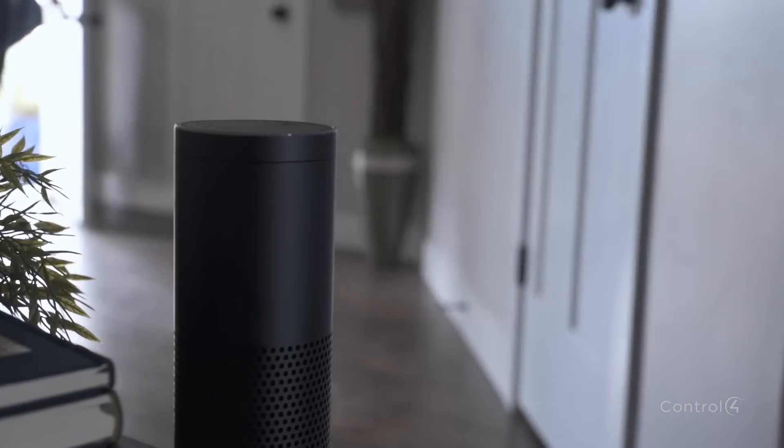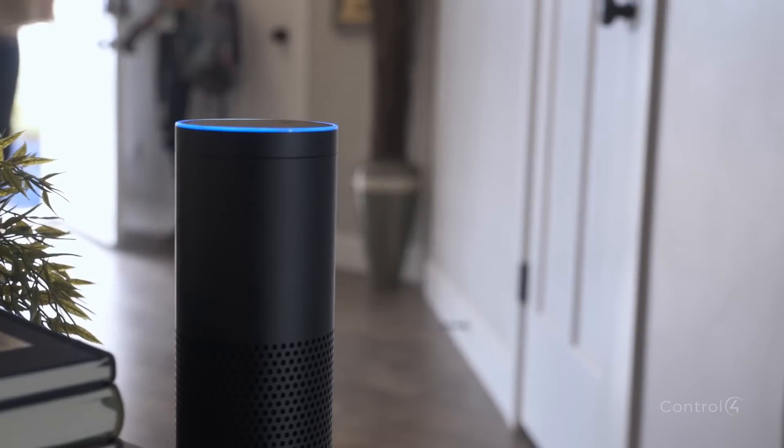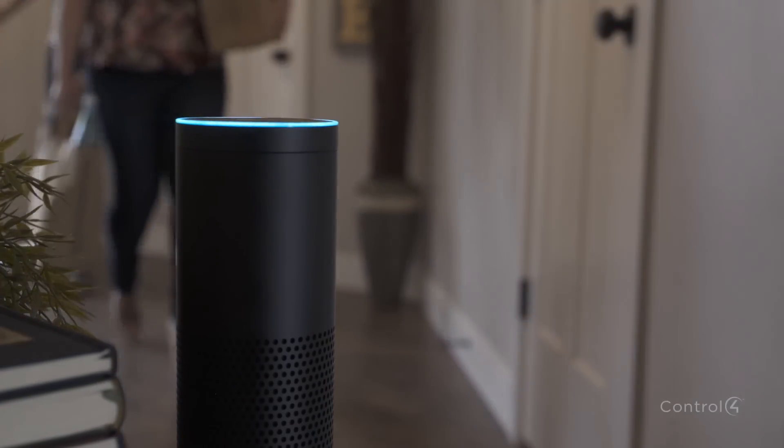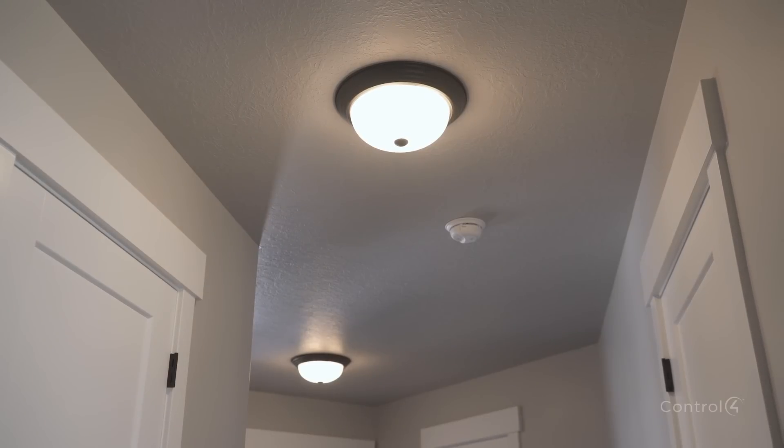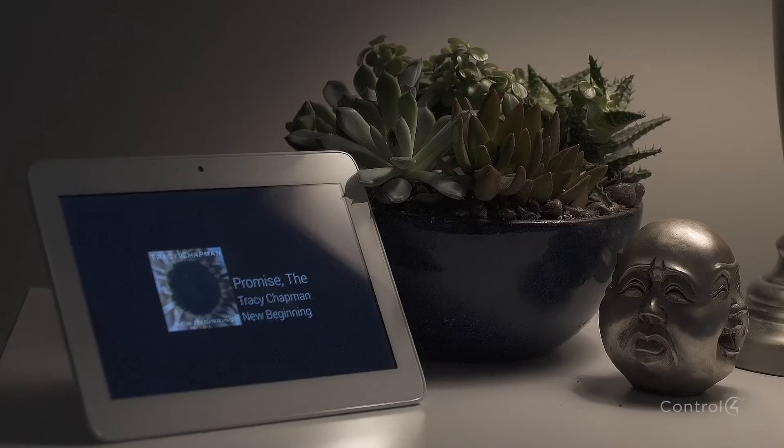As you walk in the door, ask Alexa to turn on your welcome scene. And your house invites you home, with lights that lead the way, while Pandora starts your favorite playlist.